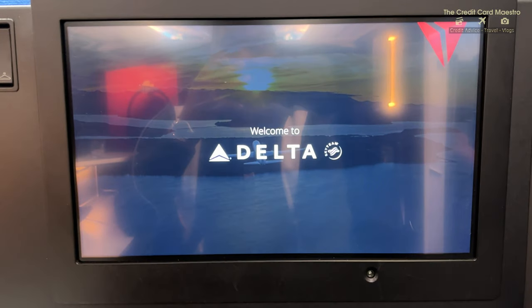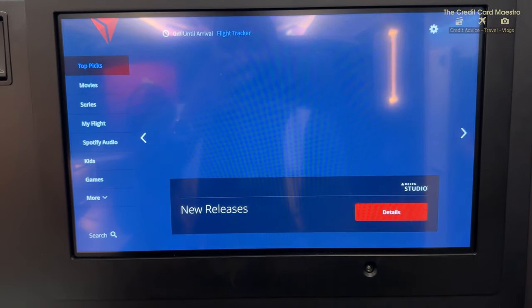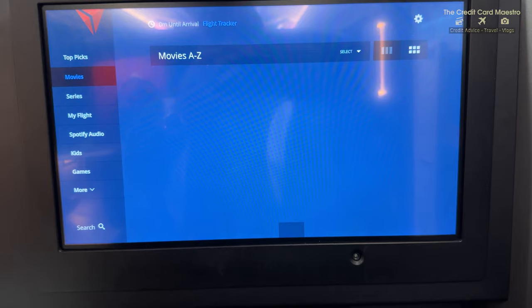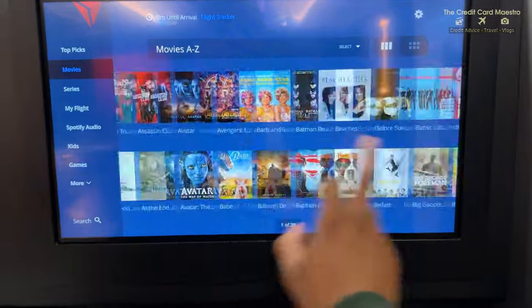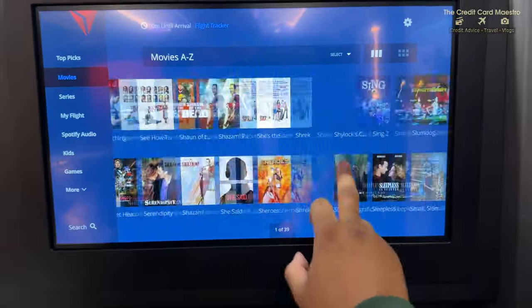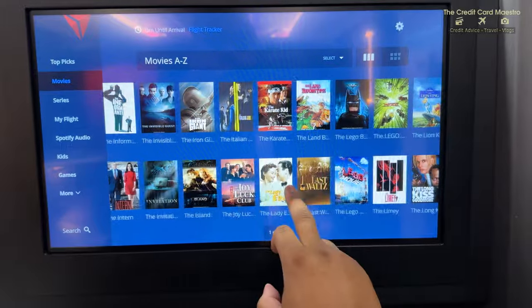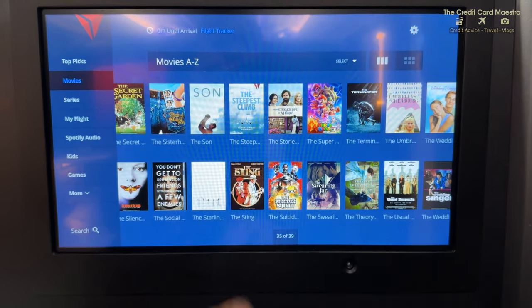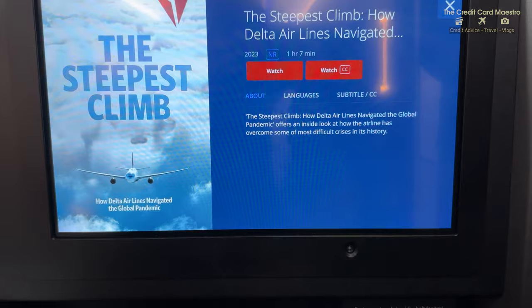This is no advertisement from Delta - I'm not employed by them - but I'm checking out the entertainment system. What I'd suggest next time you're on a Delta flight: go to movies and watch 'The Steepest Climb.' It's about an hour-long movie that Delta had a major part in creating, showing how Delta airlines maneuvered for their employees during the pandemic. I honestly think Delta did the best job for their employees out of all US airlines - no layoffs - and it really showed how well they maintained everything and earned their employees' trust.